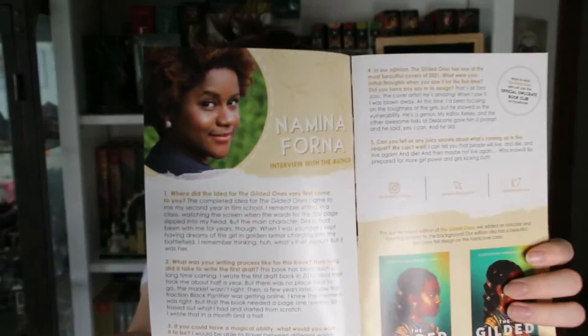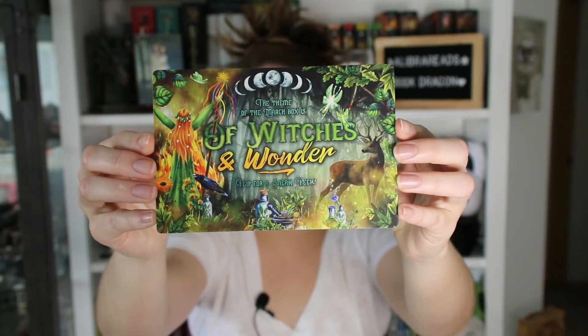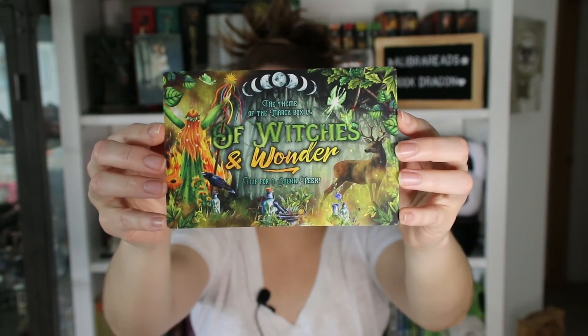Here's a picture of Namina Forna. And then it has a little card for the theme of next month — for March. I just opened the February one. The theme of the March box is Of Witches and Wonder, which is kind of similar to this month's, and I am not mad about it — I love it. I actually have the March box as well, which I'm going to open in a separate video. It's kind of interesting, it's sort of the same vibe: Of Witches and Wonder versus this month's Magic Unleashed.